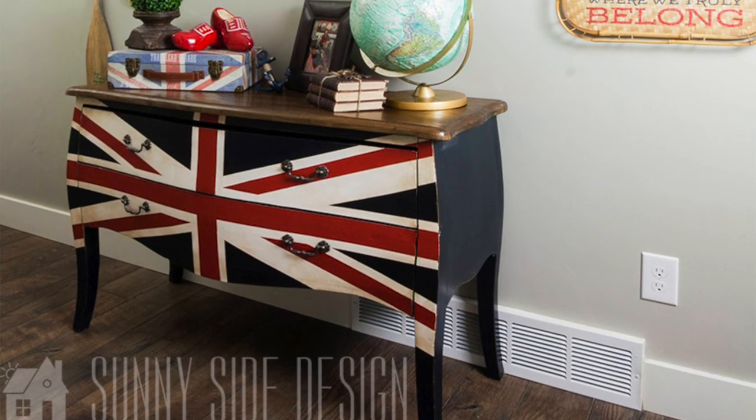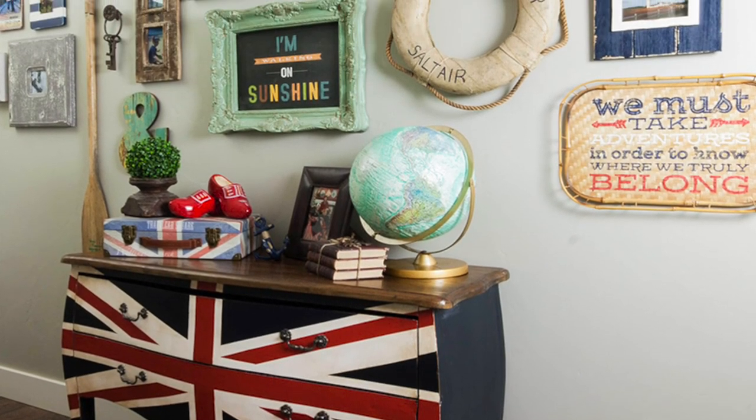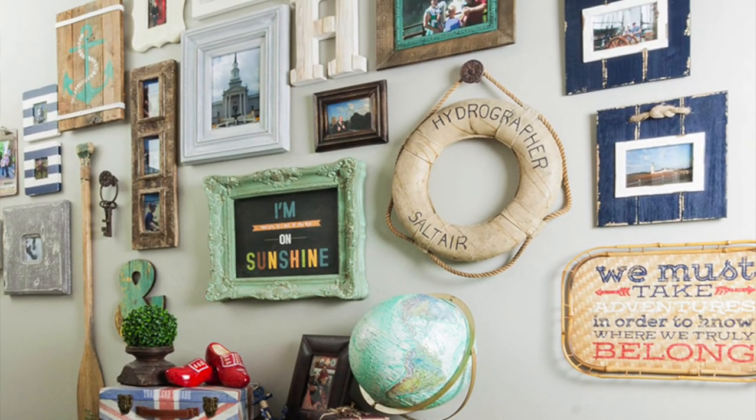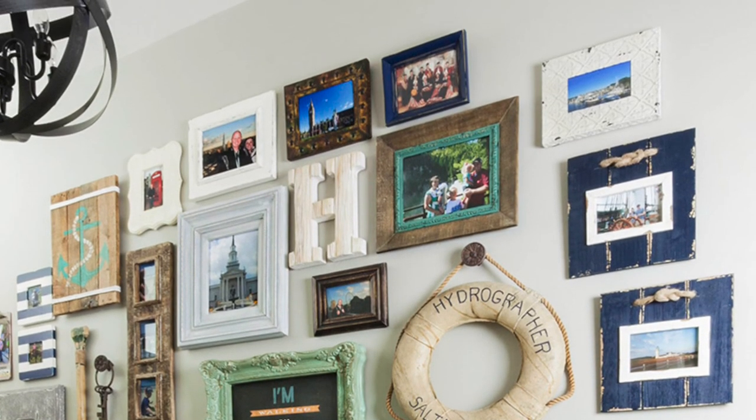Why not paint a piece of furniture with some sentiment? My husband and I went to London for a business trip that happened to fall over our 10th anniversary, so I wanted to do something special. In our entryway I painted this Bombay dresser with the British flag, and I love it — it's a great conversation starter when guests come to our home. It has our collage wall above with travel memorabilia and photos, and it always makes me remember that trip.